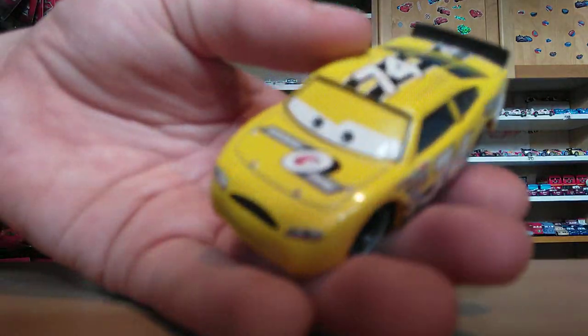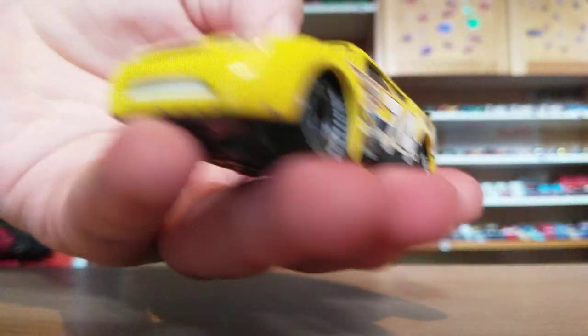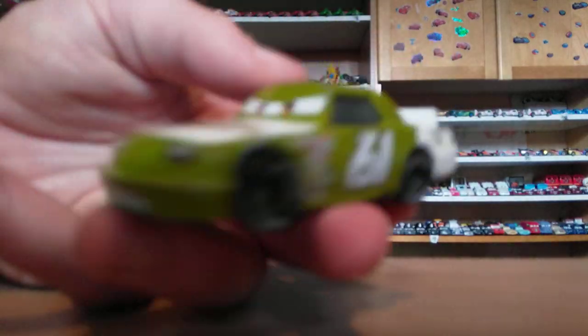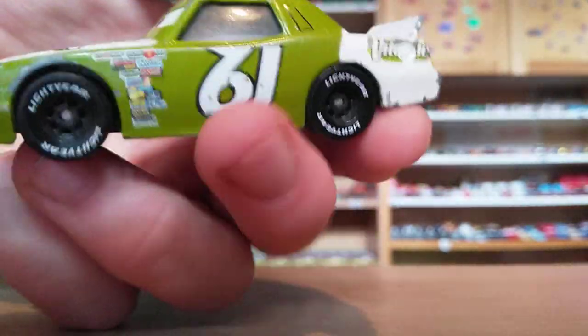Next up we have the Cycle Shine racer. He's number 74. There's the base if you're interested — he's yellow. One of the sponsors that ended up going bust between Cars 1 and Cars 3. Here is Jamie. He is the Vitaline racer, number 61 — or it looks like 19 if you turn it the other way around.